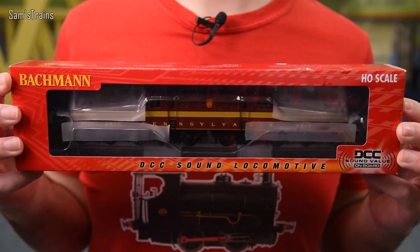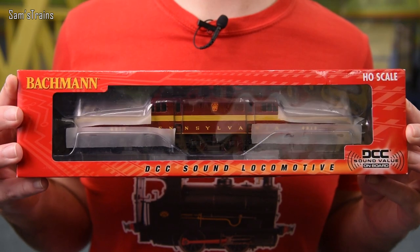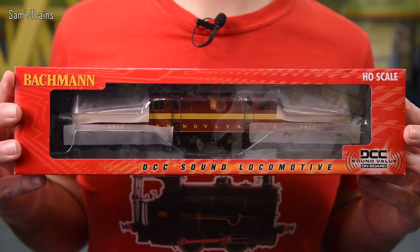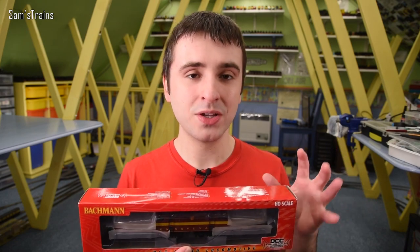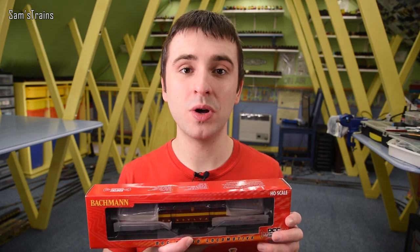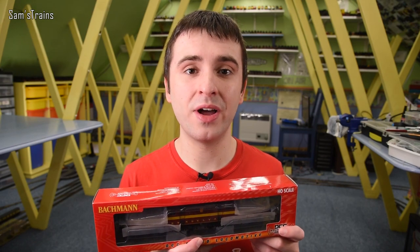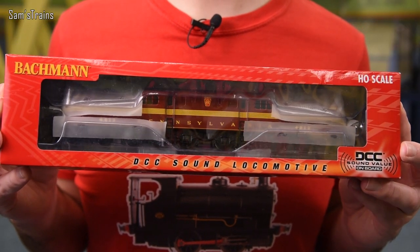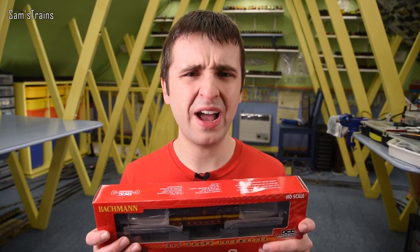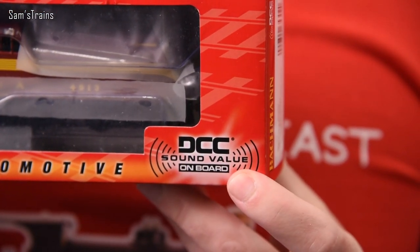The locomotive is by Bachmann, and I did import it from the States. I believe this is known as the Pennsylvania class GG1 locomotive. Diesel, steam, electric - it isn't clear from the outside, but this is indeed an electric locomotive. According to Train World, I couldn't find it on Bachmann's website, but the RRP is $189.99, and yet for that price we have full-fledged sound - that sounds pretty interesting. It does say 'Sound Value' though.